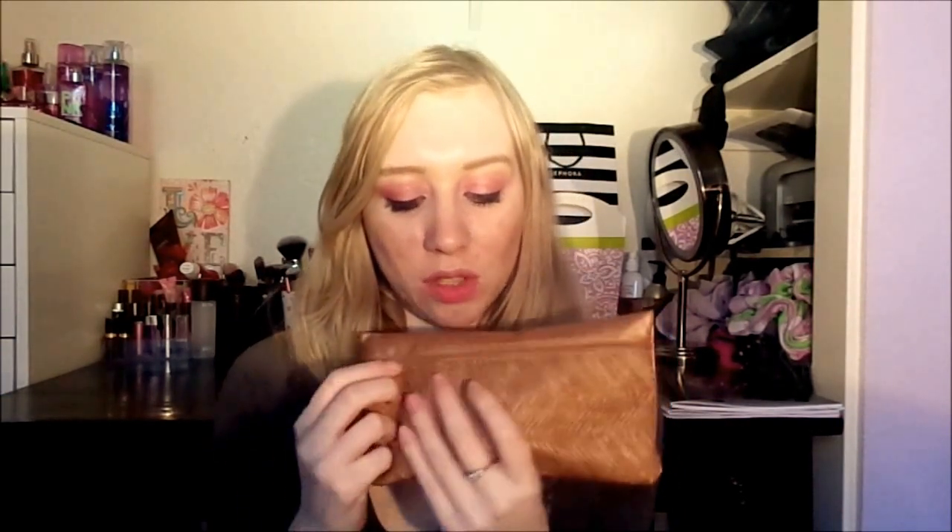This is a cute little ipsy bag. First I have the Ultra Repair Cream by First Aid Beauty. Makeup artists advise clients to moisturize and cleanse their face before the appointment, so you have to stay prepared. I also have the Morning Burst Oil-Free Facial Scrub. I'm going to put these in little containers so clients can cleanse their face themselves, since that's better for sanitation.